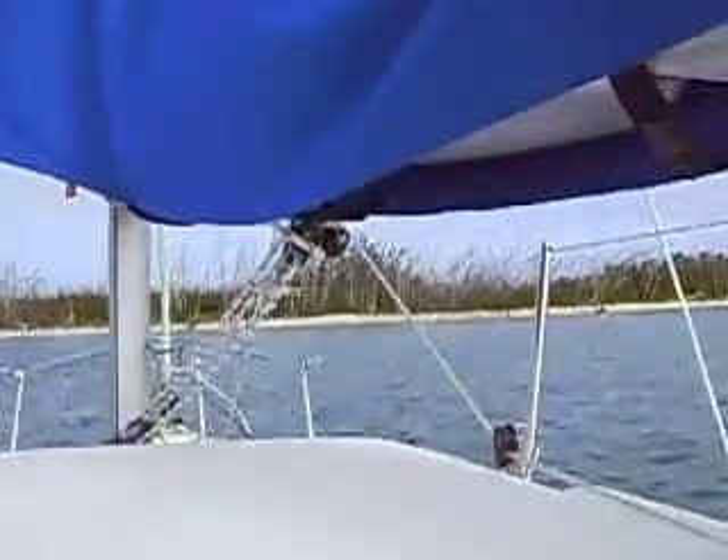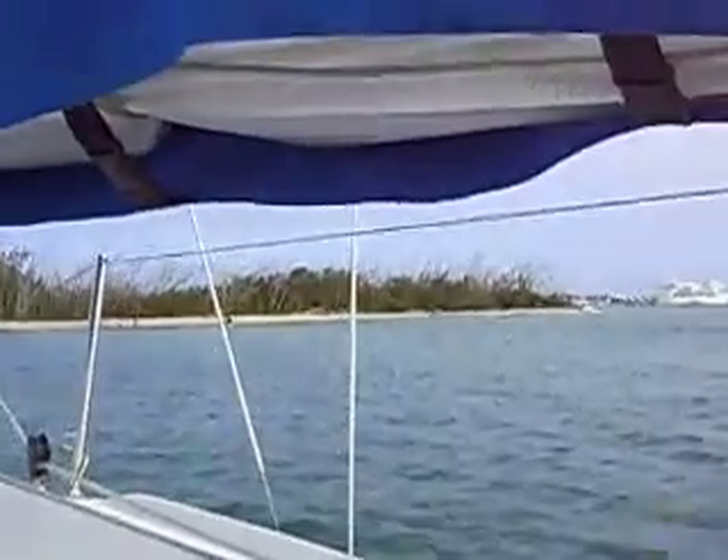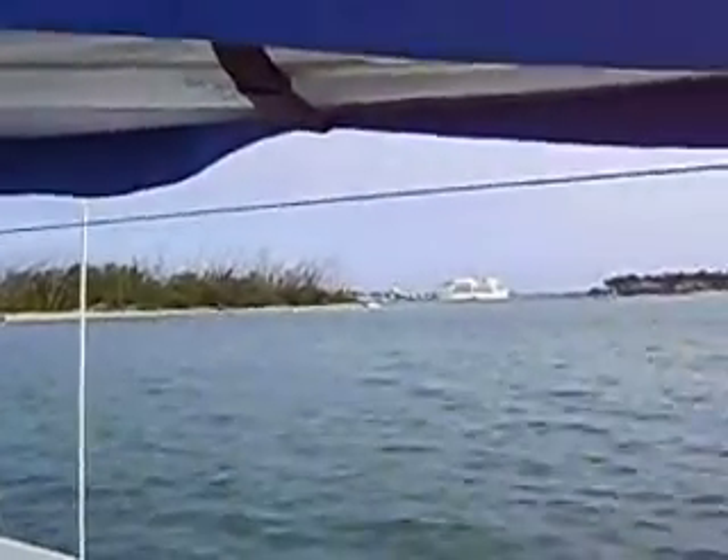The wind is blowing about 20 knots and it's not very warm — about 79 degrees, although the sun was shining for a little while. Over there is Key West, and there's the cruise ship at the cruise docks over there.